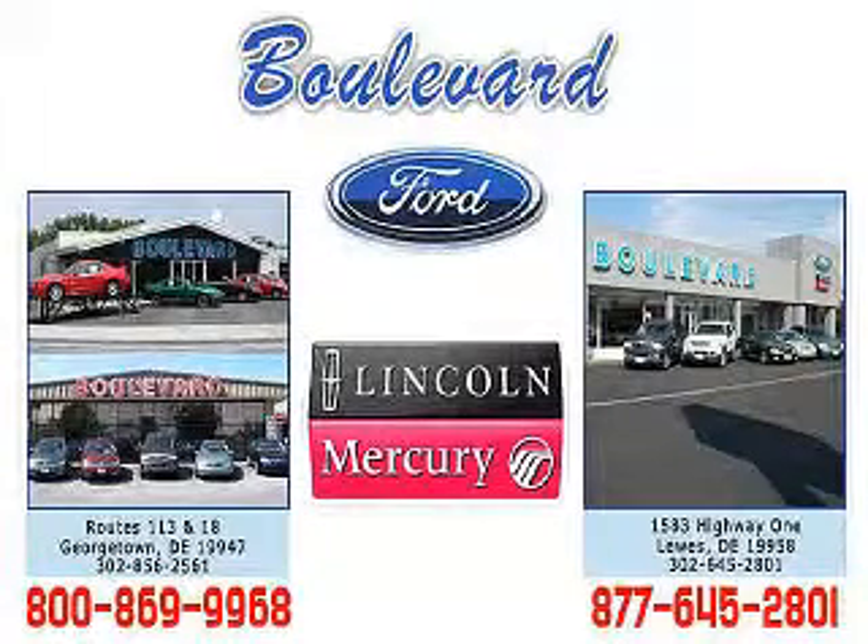Thanks for visiting us online. We hope to see you soon at one of our two convenient locations, in Georgetown and at the beach in Luz.